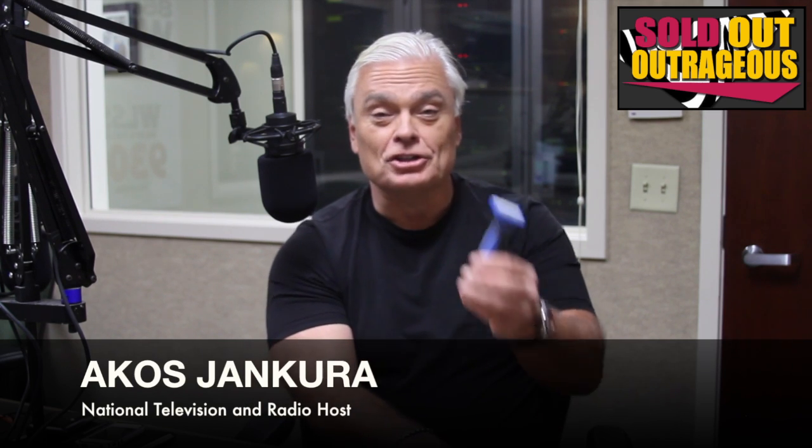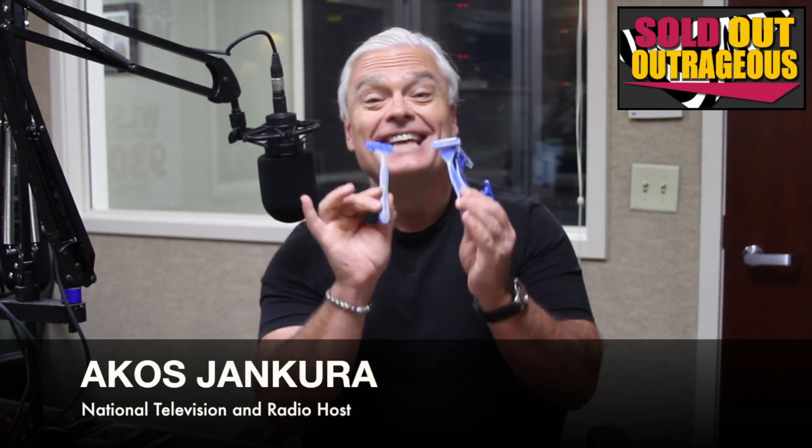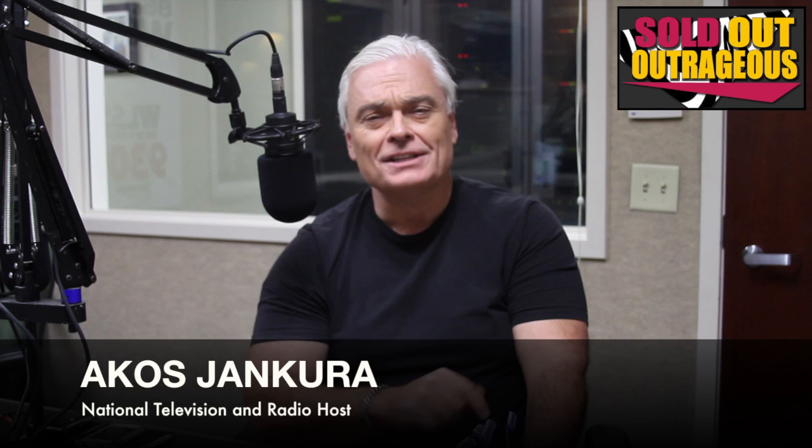Today's Sold Outrageous — you're not going to get one, not two, not three, not four. In fact, you will get 10 of these razors. The regular price? $39.99.